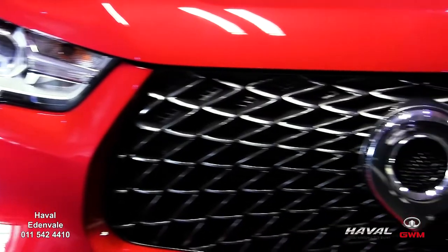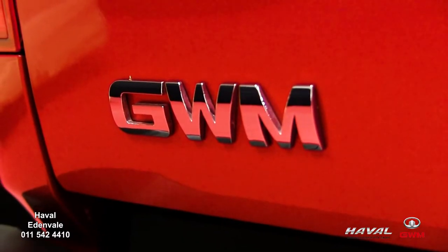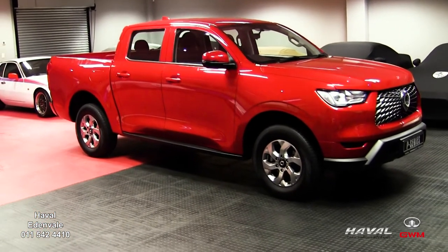Number one: this is the hunkiest looking workhorse you've ever seen. Its athletic styling suggests that it could have been cast in a TV series like Baywatch.